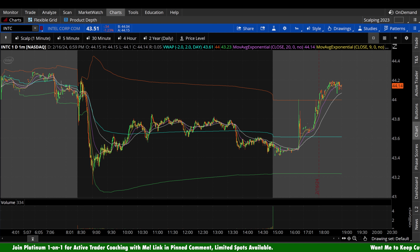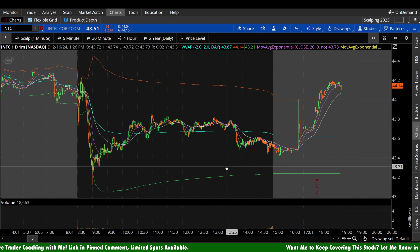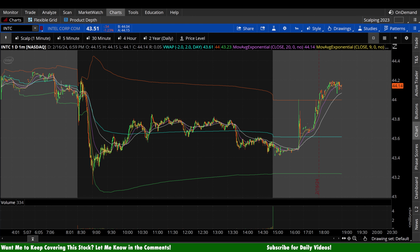Intel Stock on Friday finished the day down about 54 cents a share, 1.23%. However, it is up about 63 cents-ish after hours. So when you include that after hours movement, it's actually a net positive on really the entirety of the day.